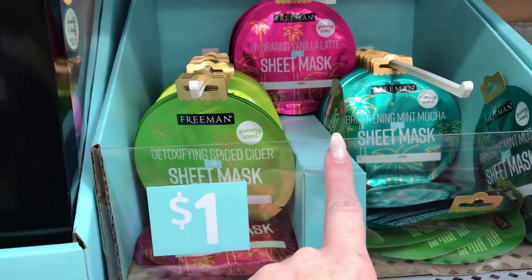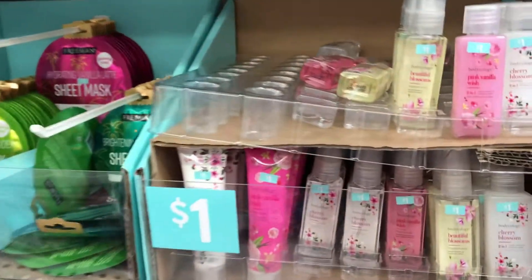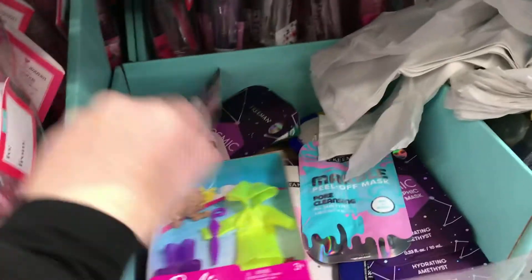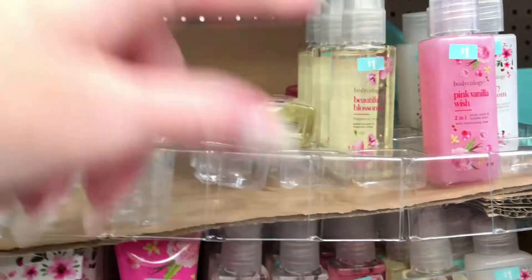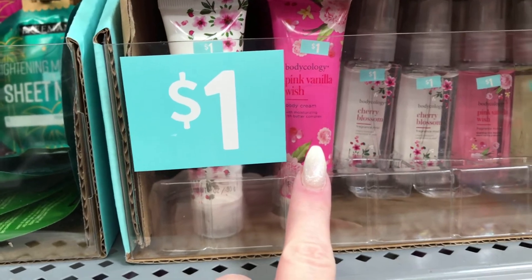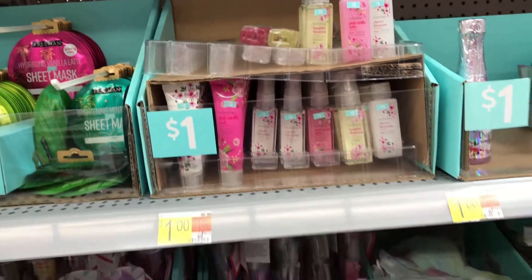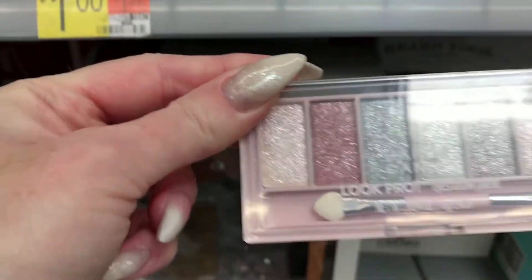They also have adult masks over here. These Body Ology little sprays are a dollar, and the Body Ology body cream is also a dollar. They have Hard Candy eyeshadow palettes — this is the all-glittery one.